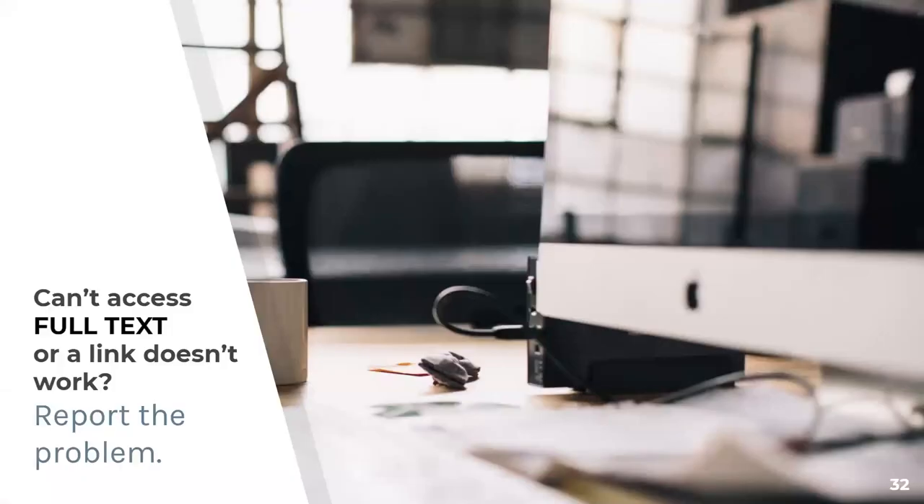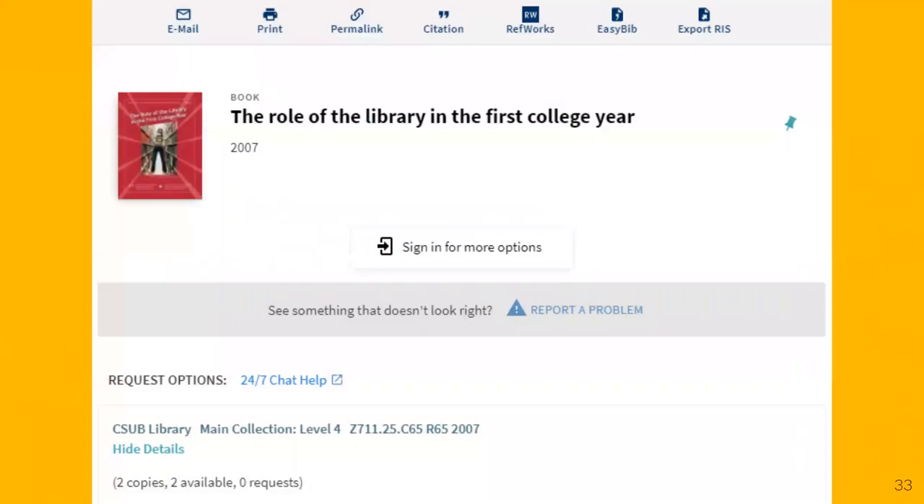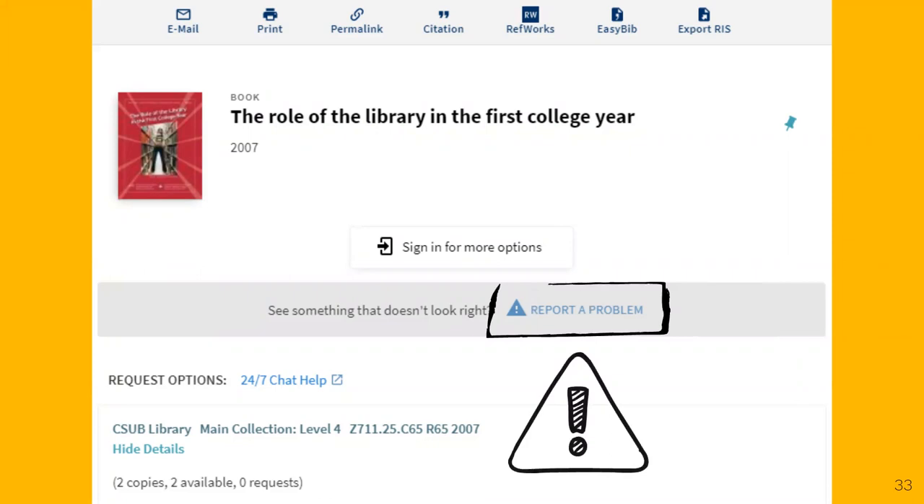Having trouble accessing the full text of a book or article? Looking up library resources from off-campus can have its problems. If you're ever unable to access the full text of a resource, use the 'Report a Problem' button available within each OneSearch record. Reporting a problem not only helps you, but also improves our system for other students. Double-check your contact information to ensure we get back to you as soon as possible.